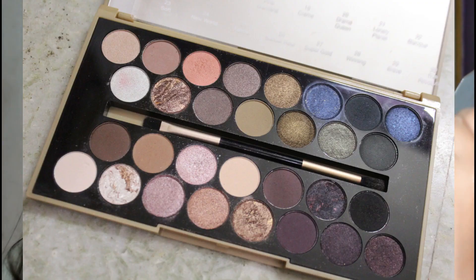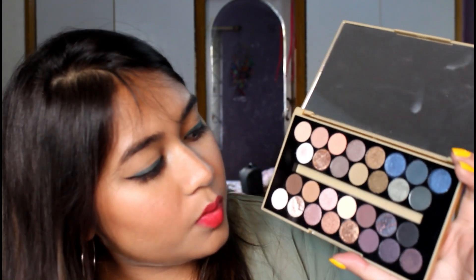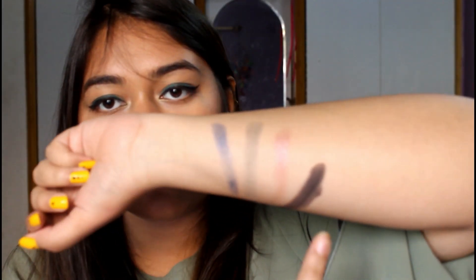I really liked each and every shade in this and I'm going to swatch some of them. I'll swatch this blue and this green, then this pink, and also the black color just to see how pigmented it is. Here I have all the swatches.